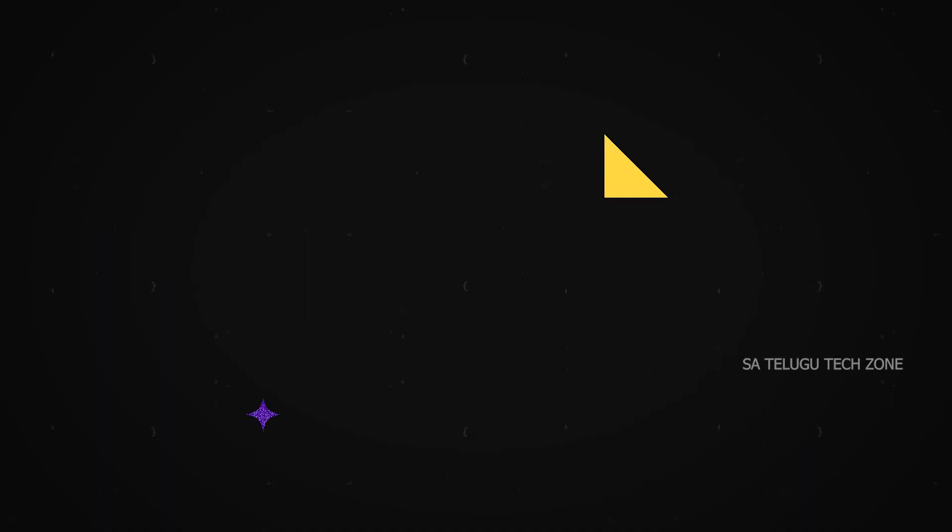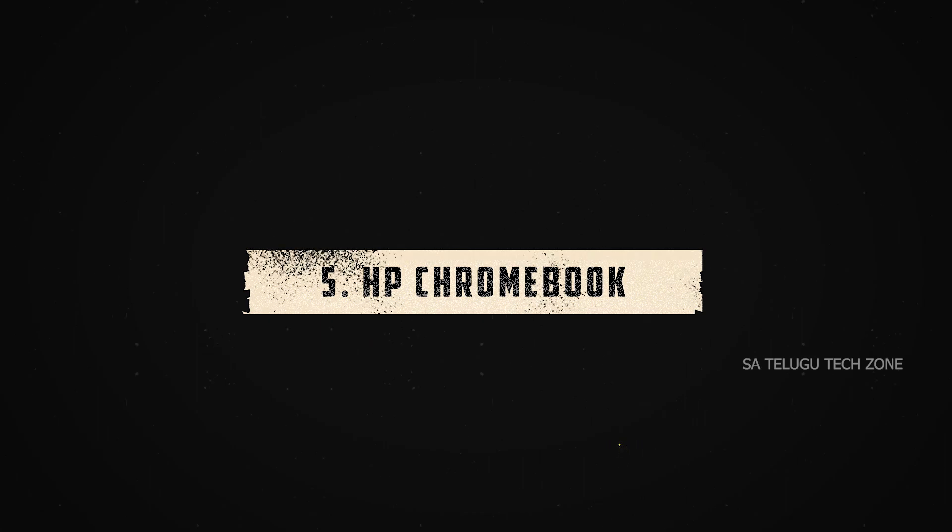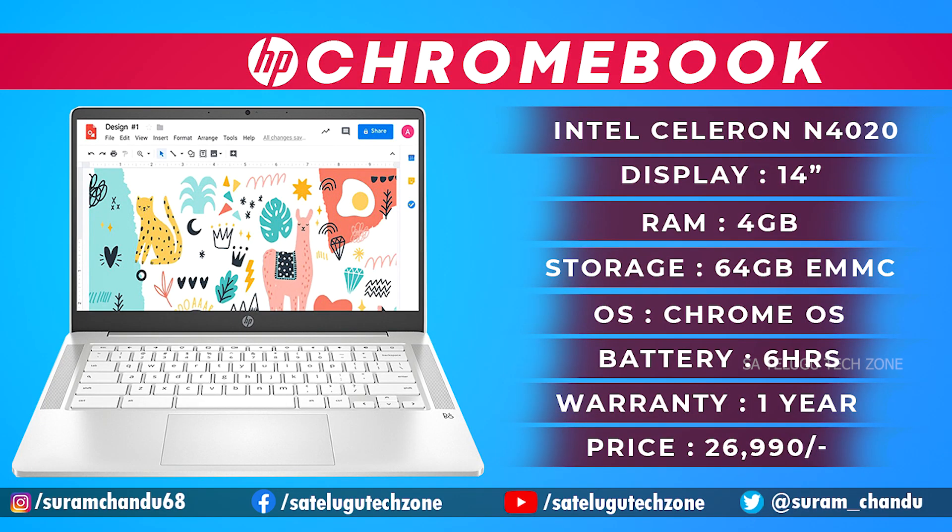The fifth laptop is the HP Chromebook — not a Windows laptop but a Chromebook. It is 14 inches with the N4020 chipset, 4GB DDR4 RAM, and a max clock speed of 2.8 GHz.